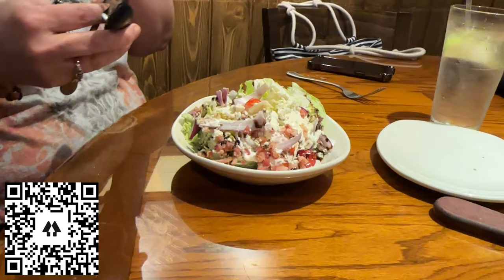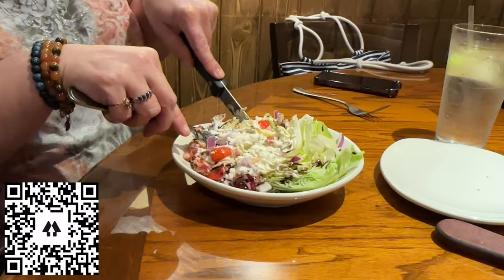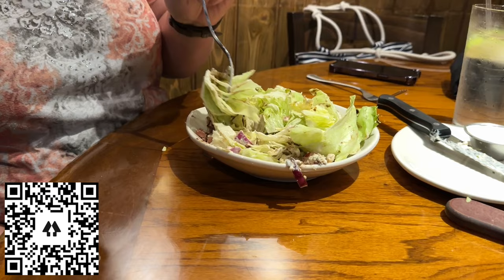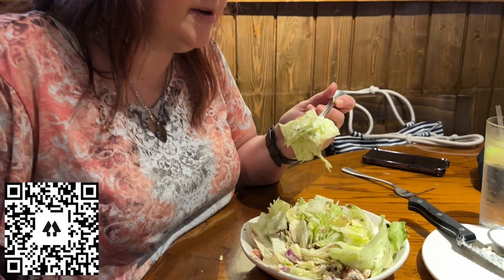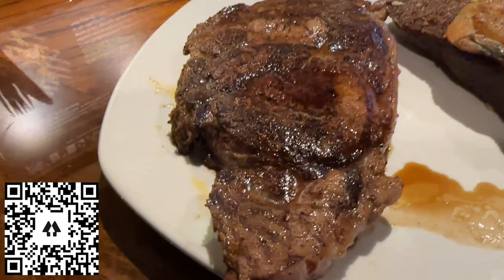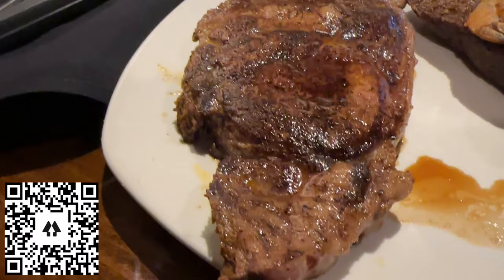So what do you do — cut up the lettuce first? Yeah, you cut the lettuce and you mix it all up. Well then it's just a salad. Well, it's served as a wedge — okay, I guess so. Can you try one piece? Have you ever had a wedge salad you didn't like? No, they're pretty good.